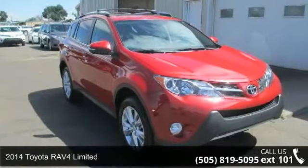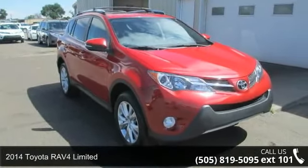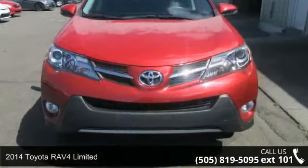Imagine yourself in this 2014 Toyota RAV4 Limited. This may be the set of wheels you've been looking for.